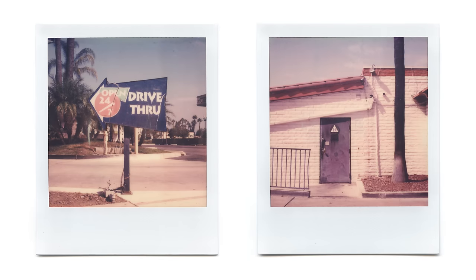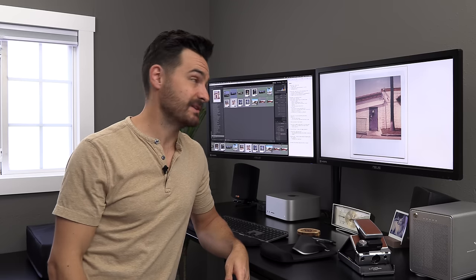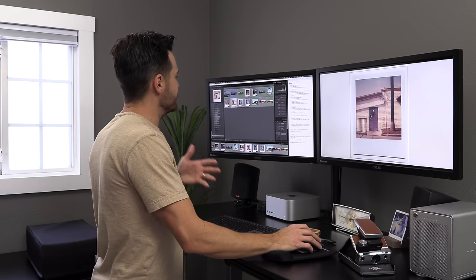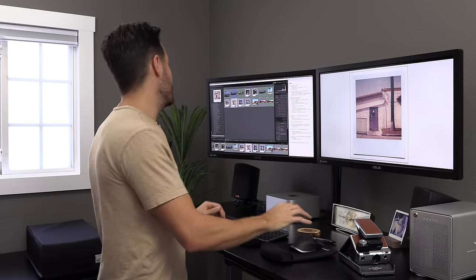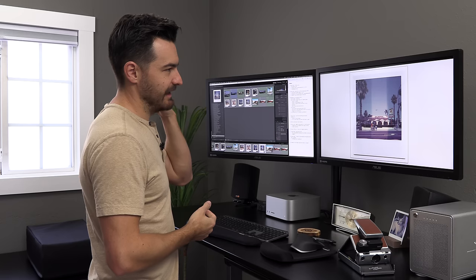I also shot a few Polaroids here — a nice dilapidated drive-through sign, and exterior bathrooms that harken back to my youth when a lot of buildings like old Del Tacos had you go outside to use the bathroom. I eventually moved on to another location but didn't feel it was worth exposing any 4x5 or 6x17 — the scene didn't really call to me. I fired off a couple of Polaroids but they came from that same likely expired pack with uneven development, so not really usable.